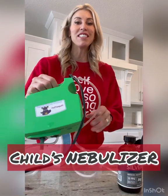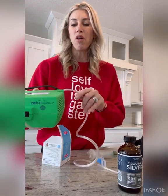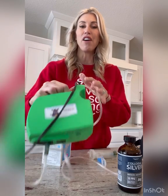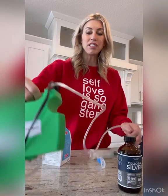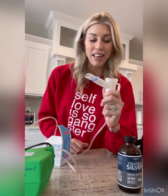First of all, you're going to need a nebulizer. This is actually a nebulizer that my kids used when they were little. You can go on Amazon and purchase a nebulizer. You don't have to get a dog nebulizer — you can purchase one for children. In fact, this one is called Huff and Puff and it's by Neb Doctors. This is just a simple nebulizer and it has the attachment on the end.